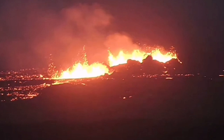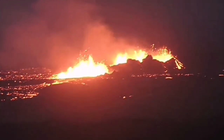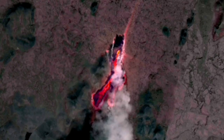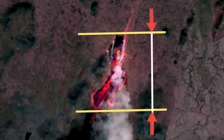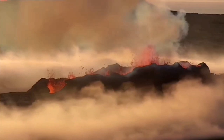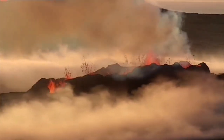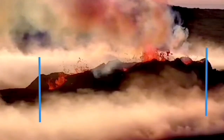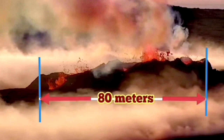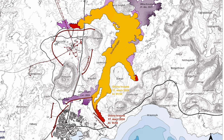The fissure that is now erupting is 3.5 km long, and these craters are at least 400 meters. At Litlihrutur, we had a fissure length of around 1,370 meters, and the crater which eventually formed and swallowed the others was around 80 meters long.